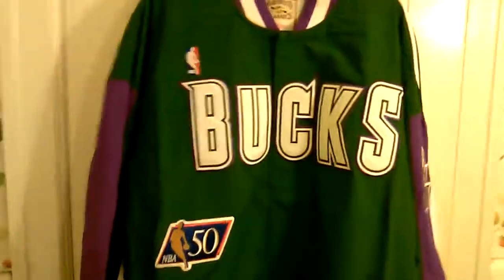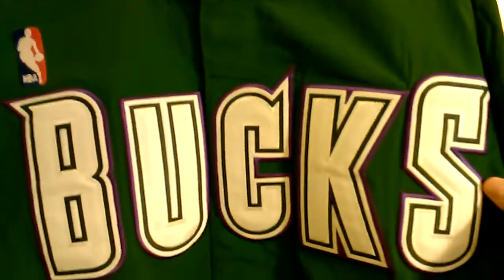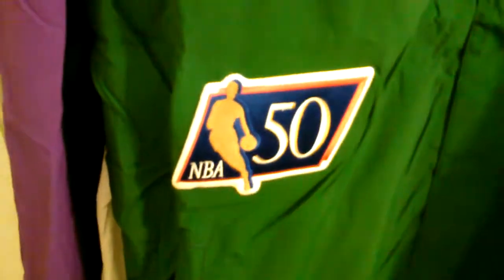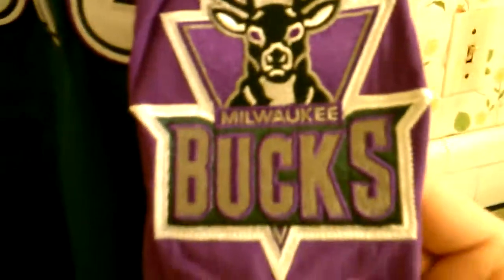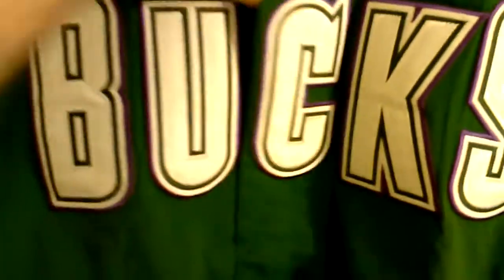I got this at the Mitchell and Ness store during their 40% off deal. It's the Milwaukee Bucks 96-97 shoot-around jacket — really nice triple stitching on 'Bucks,' and I love the NBA 50 logo right there down towards the bottom. It's also got the Milwaukee Bucks logo on the sleeve, going down in purple and hunter green, looks really nice together. It's got the Mitchell and Ness cuffs, and the back is blank. It's also a button-down.